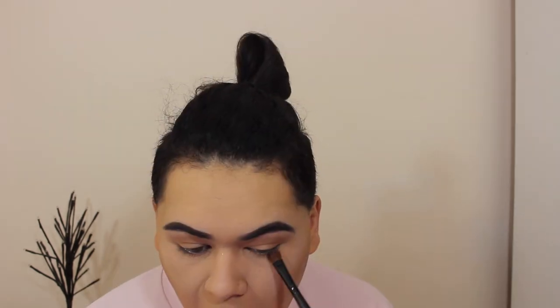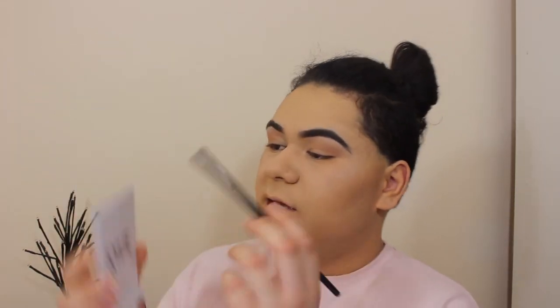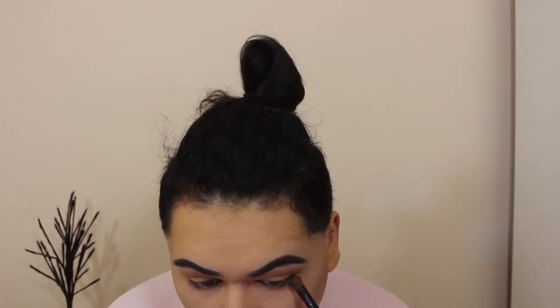After that, put some of this orange shade mixed with a little of the other shade under the eyes. Then take some of the dark brown mixed with a bit of black and put that underneath in the outer corner area. Taking it a step further, put some of the dark brown on your outer corner at the top and blend that out with a small blending brush.